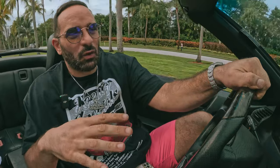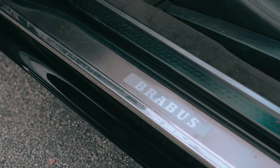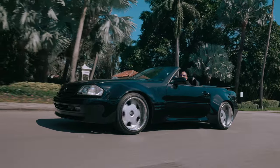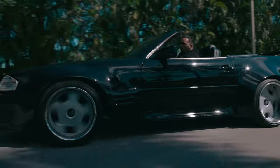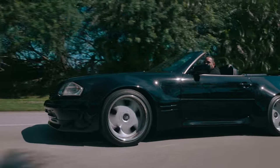It has Brabus instrument clusters, Brabus door sills, and Brabus parts all over, including a Brabus suspension that makes this car glide like no other even though it's so wide. You also have some super deep dish custom wheels on this build, presumably from Japan, but they are custom made just for this car.